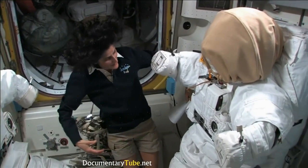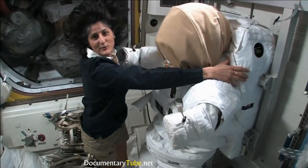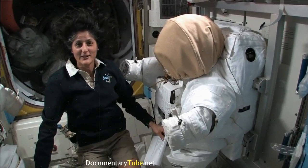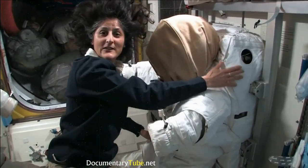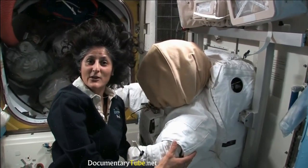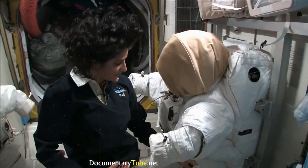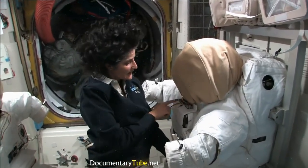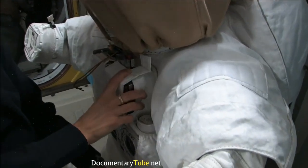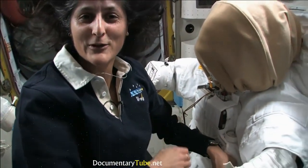The spacesuit is pretty big — it's like being a football player. Part of the reason it's so bulky is this backpack, which along with the suit weighs about 300 pounds. Luckily in space nothing really weighs anything, so you don't feel how heavy it is. We need such a big suit because that backpack is essentially the heart of the spacecraft — it has all the oxygen, the carbon dioxide removal system, and a heating and cooling system to regulate body temperature. It also has a computer that displays any problems, like running out of oxygen or electrical issues.